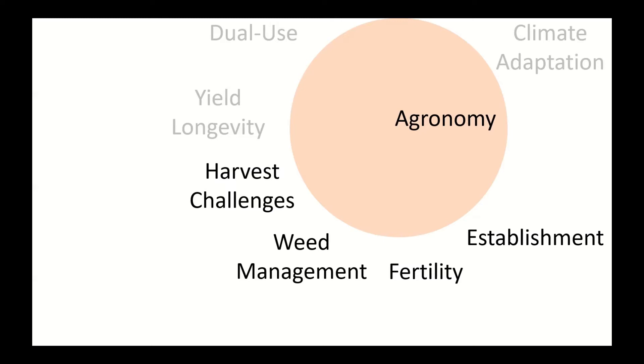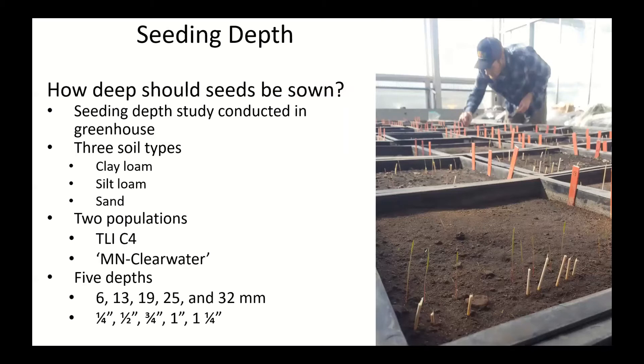We'll kick things off with establishment. We did a small seeding depth study — a greenhouse study asking how deep you sow your Kernza seeds. An undergraduate student, Thomas Donilon, now a grad student at Iowa State, conducted this study using three different soil types: clay loam, silt loam, and sand. We used two seed populations — Minnesota Clearwater and TLIC4. We planted seeds at seeding depths from a quarter inch to an inch and a quarter in quarter-inch increments, though achieving a precise depth with consistent bulk density and moisture is actually quite difficult.